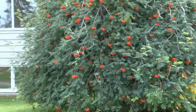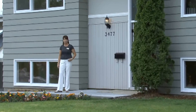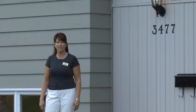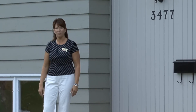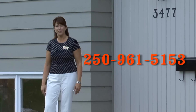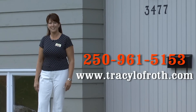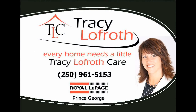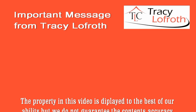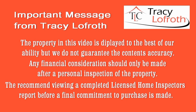Thank you for viewing this video tour of 3477 Henderson Avenue in Prince George. It's located in a very quiet area at the end of Moffitt, corner of Henderson and Moffitt, and you'll be very impressed with the quality finishing in this home — just move in and enjoy. My name is Tracy Lofroth with Royal LePage Prince George. Please call me at 250-961-5153 or visit TracyLofroth.com. Remember, every home needs a little TLC — Tracy Lofroth Care. I'll see you next time, thank you.